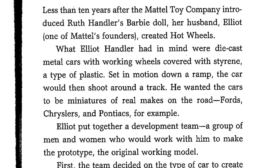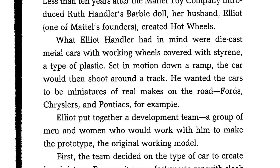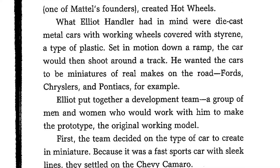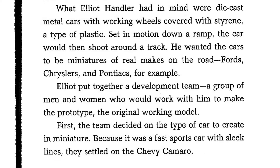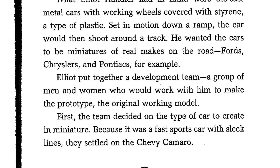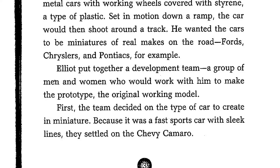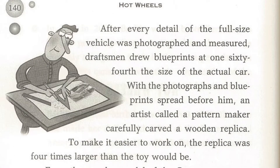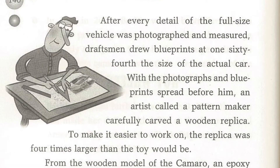Elliot put together a development team, a group of men and women who would work with him to make the prototype, the original working model. First, the team decided on the type of car to create in miniature. Because it was a fast sports car with sleek lines, they settled on the Chevy Camaro.